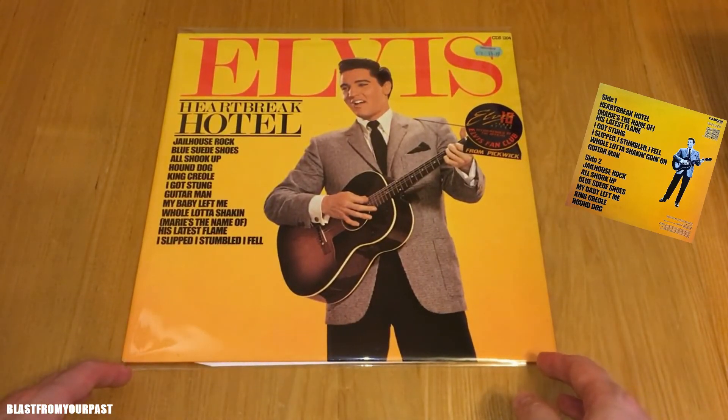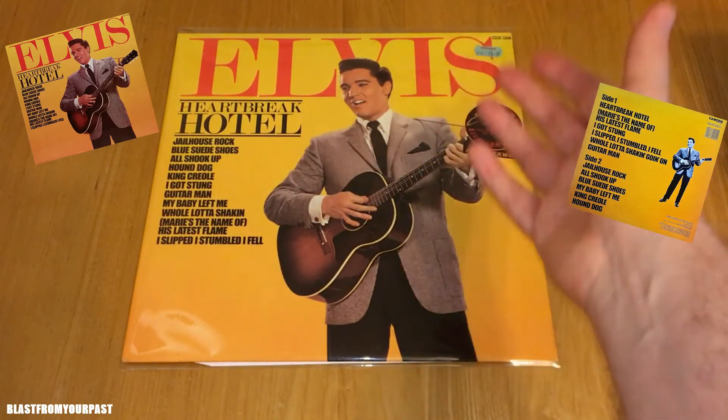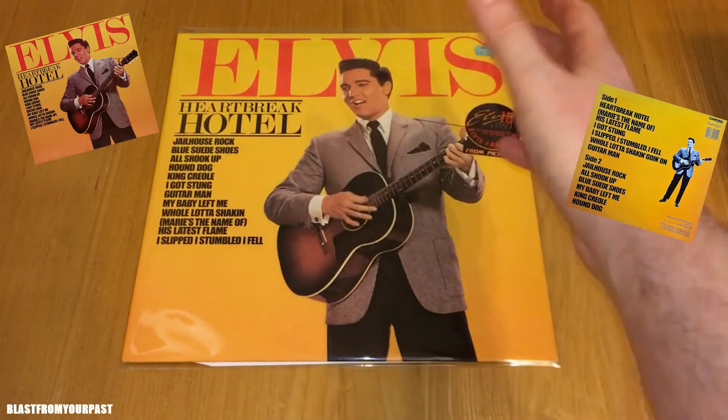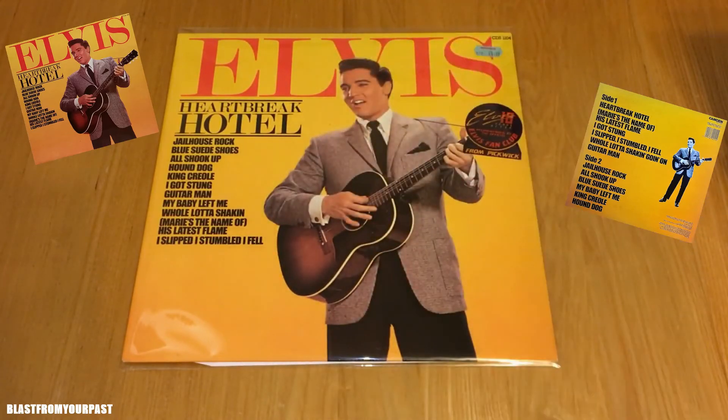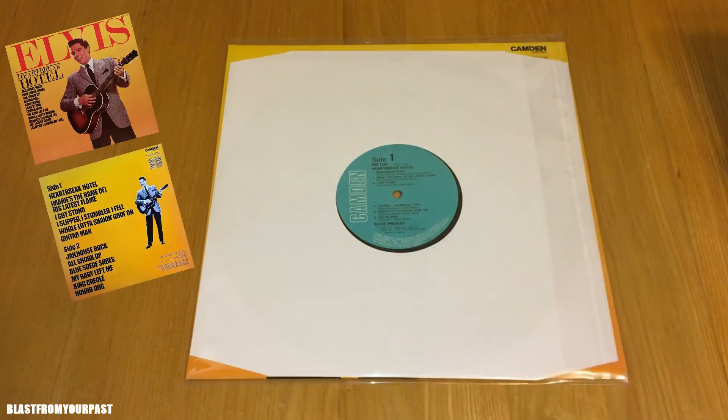Because it has a sticker on it saying 'ten years on,' I'm assuming this has got to be a 1987 repress, which would explain the marvellous condition — and that's absolutely fine by me. It's a killer compilation album for two reasons: I love the sleeve — great photo of Elvis with a nice yellow and red background. That photograph is taken from It Happened at the World's Fair from 1963.